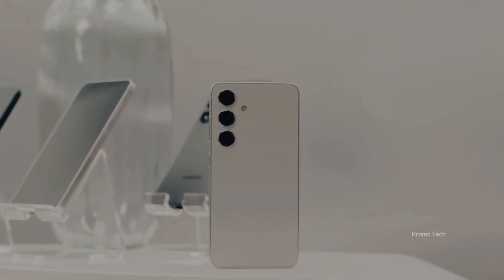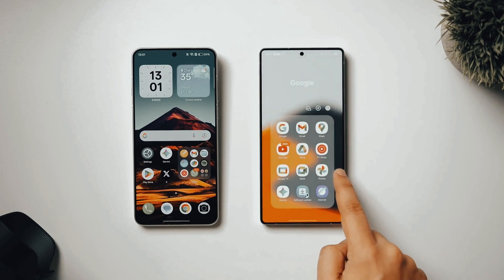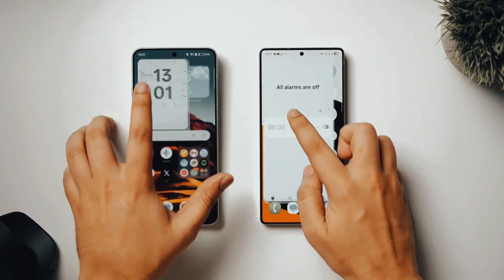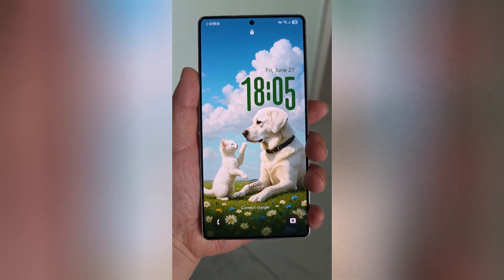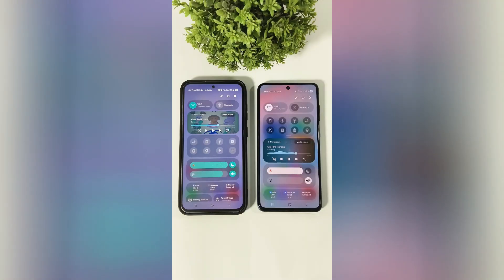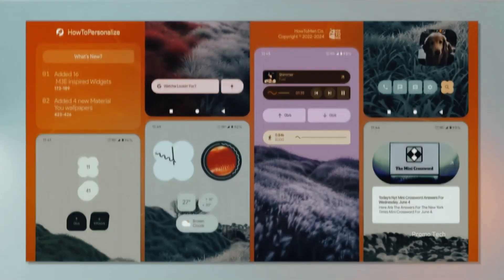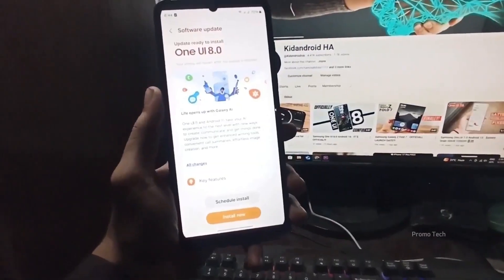Beta programs aren't just unfinished versions of software — they're like secret previews, giving us a peek at where Samsung is headed while letting users directly shape the final release by spotting bugs and performance issues. It's a rare moment where regular users get to influence the future of a flagship experience. Not every Galaxy A phone will unlock the full One UI 8 magic, though. While Android 16 itself will bring efficiency and tighter integration, most of the advanced AI features — the flashy multimodal tricks and heavy processing stuff — won't be available on mid-range devices due to hardware limitations. Still, the A series is getting smarter, smoother, and more connected, giving budget and mid-range phones just enough of a taste of the premium experience to make them feel new again.